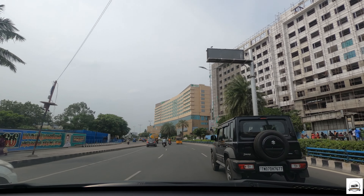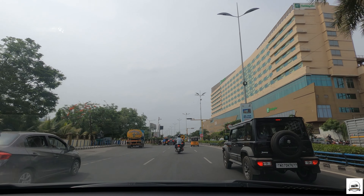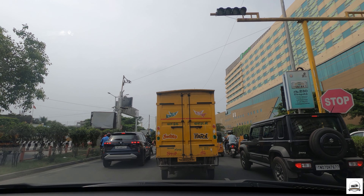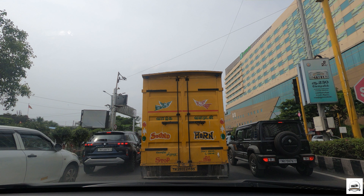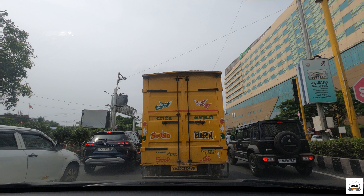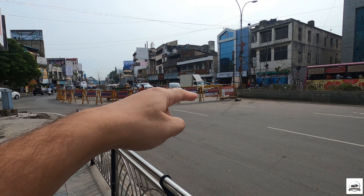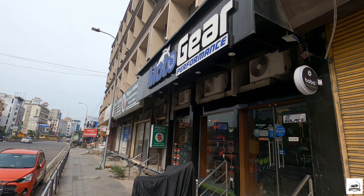That's a Suzuki Jimny in front of me — this is the first time I'm seeing one on the road. It looks very small; my Alto looks bigger than this. It is supposed to be a Mahindra Thar competitor. Although it's compact, it looks good. It has a resemblance with the Maruti Gypsy — it's like the next era of the Gypsy. The price of this car is around 16 or 17 lakhs for the top model, I believe.